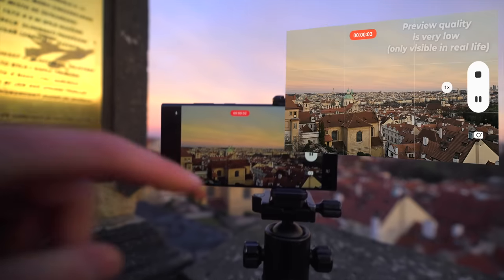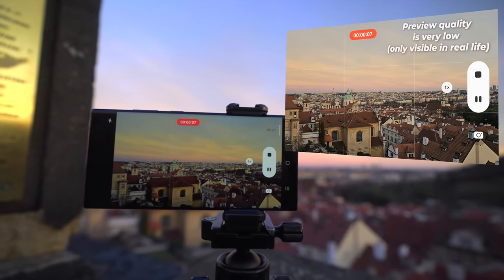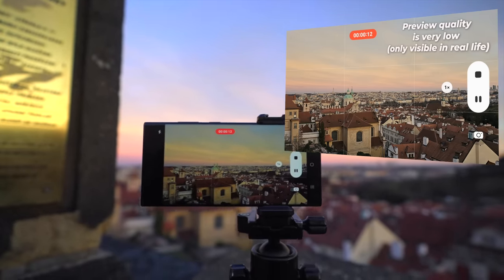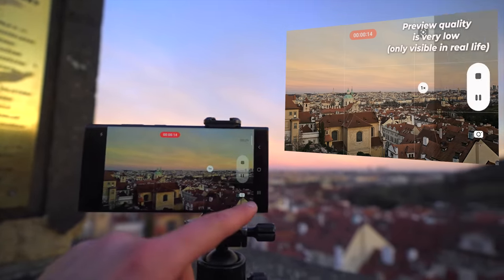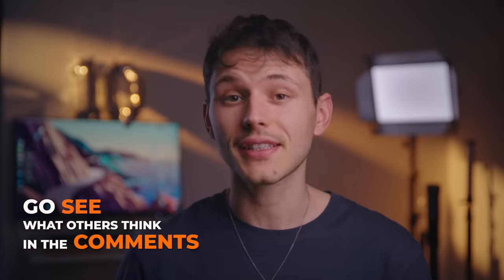Look at this — the preview quality is so low. It feels like it's 360p. It looks very bad. But once the recording is finished, it looks very detailed and very nice. So I think it's pure marketing. Whenever someone says ProRes or 8K on mobile phones, I just roll my eyes. But hey, this is just my opinion — go see what others think down in the comments below.